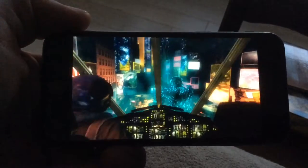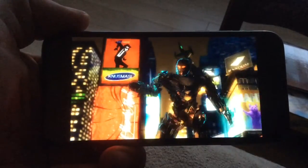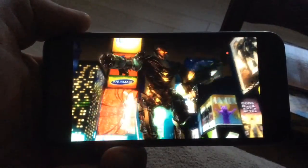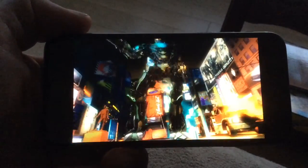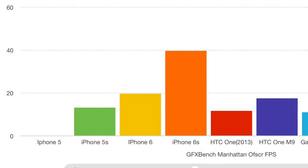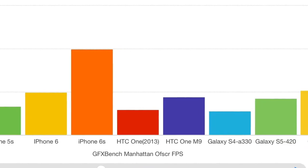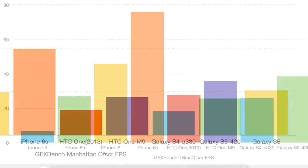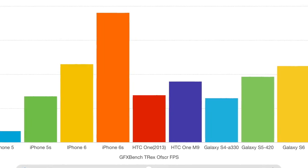The next tests that really exercise graphical and CPU abilities are the Manhattan and T-Rex graphical tests. Manhattan renders a night scene with lots of animated graphical effects — like you'd get in a high-end game — and really stretches the graphical engine of your device. The off-screen result for the iPhone 6s is about twice what the nearest competition achieves, and the T-Rex result is pretty similar.